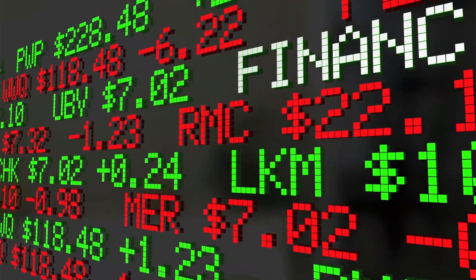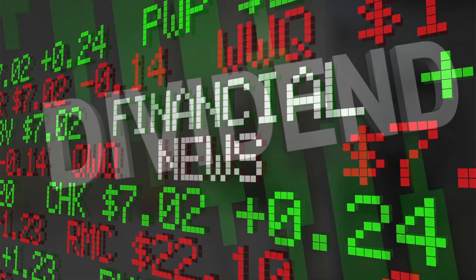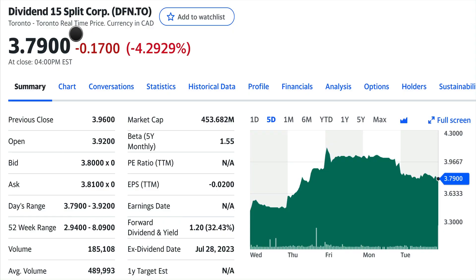Today we're going to have a quick update on DFN — we're going to look at the price, the NAV, and a dividend and distribution update. Looking at DFN charts today, November 7th, DFN went down about 4.29%, which represents about 17 cents. It was at $4.00 and closed yesterday at $3.96. The 52-week range is $2.24 to $8.00, and the dividend right now is $0.32.